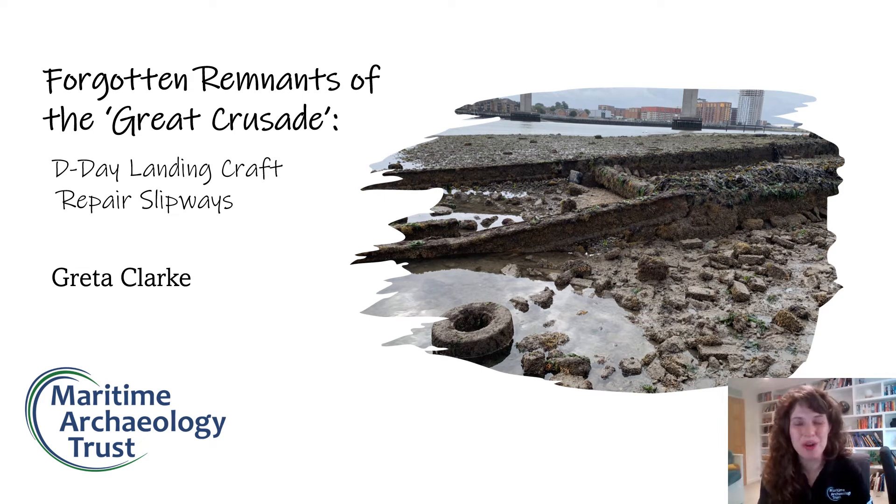Hi, good evening everyone. My name is Greta Clark and I'm a project officer at the Maritime Archaeology Trust. This evening I'm going to be talking about D-Day landing craft repair slipways in Britain, entitled 'Forgotten Remnants of the Great Crusade.' The Great Crusade was the name given to the Normandy landings by Dwight Eisenhower in his address to the troops, and this topic is very apt as we are approaching the D-Day anniversary.